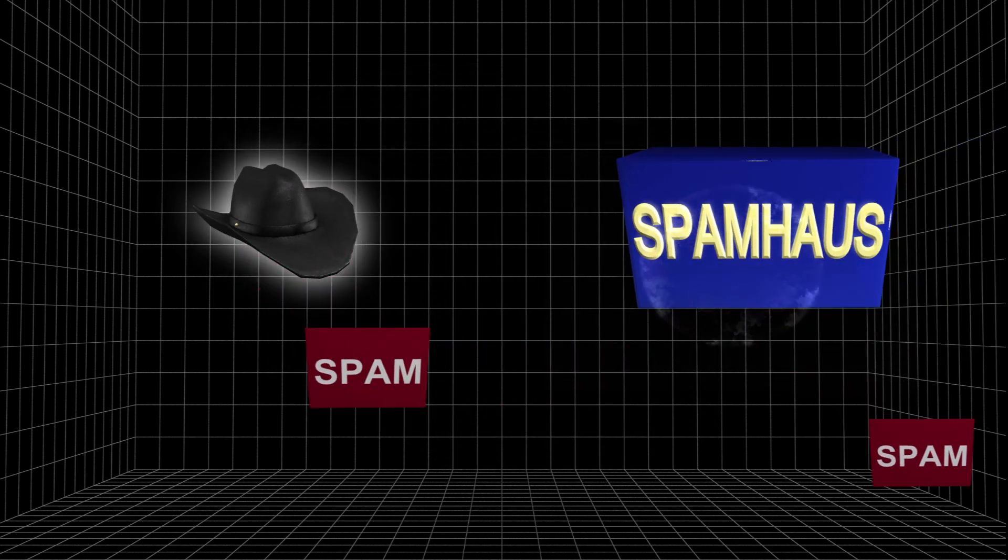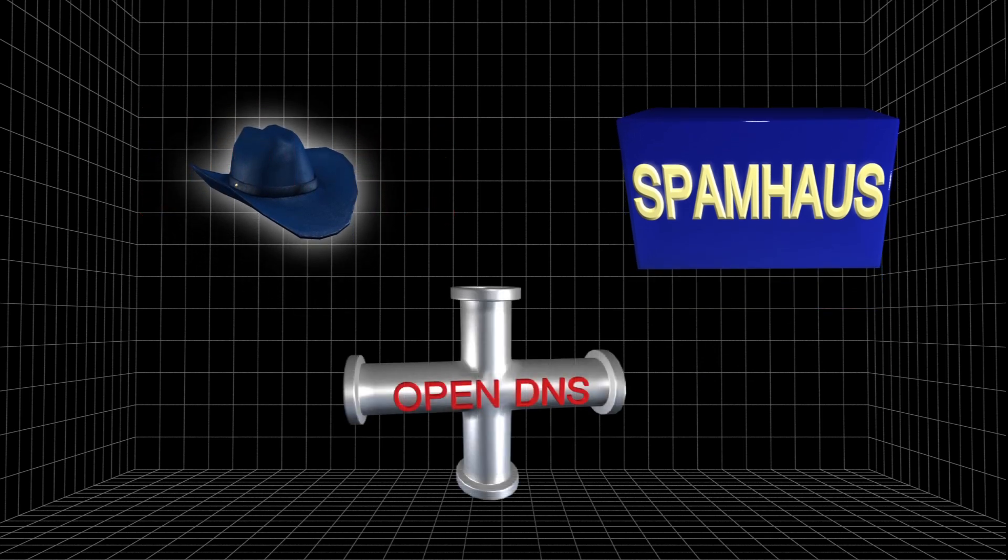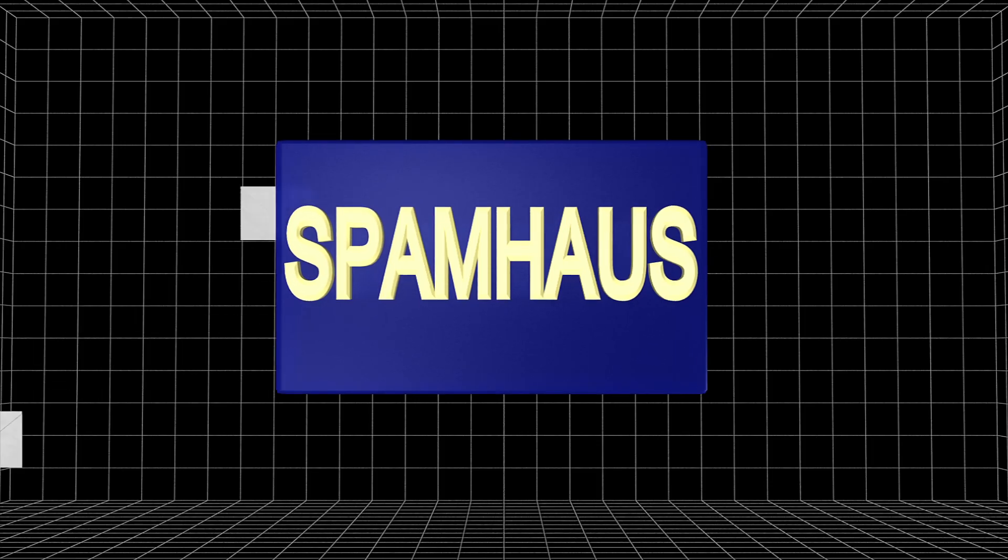Spamhaus provides spam filtering data to the Internet. The attackers disguised themselves as Spamhaus to send requests to OpenDNS servers. The OpenDNS servers replied by sending massive waves of information to Spamhaus's servers.